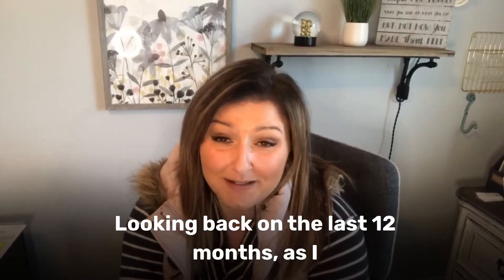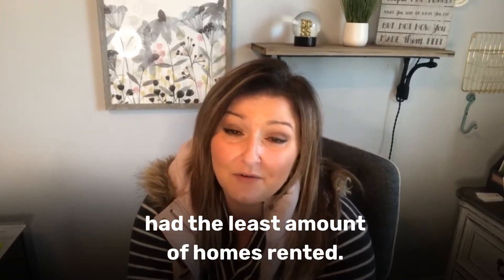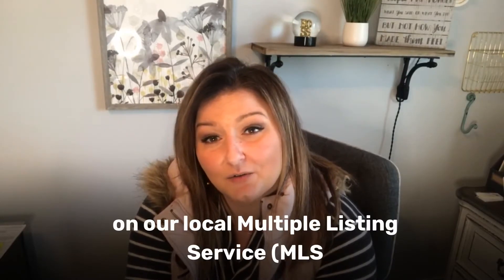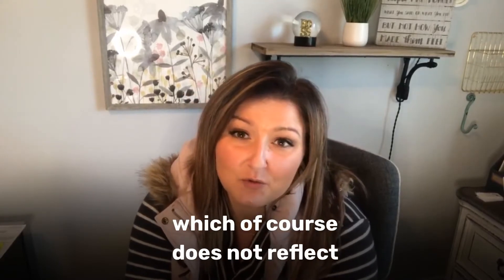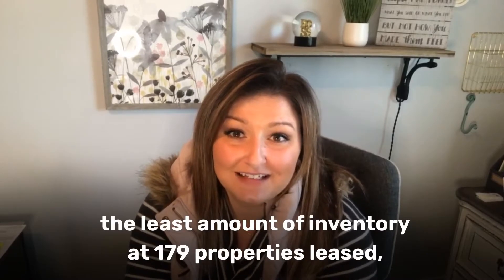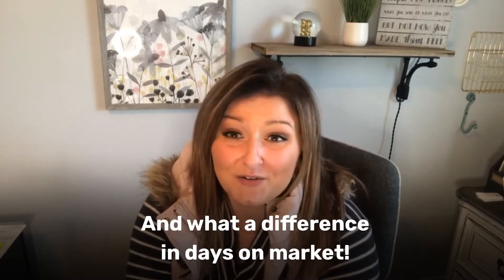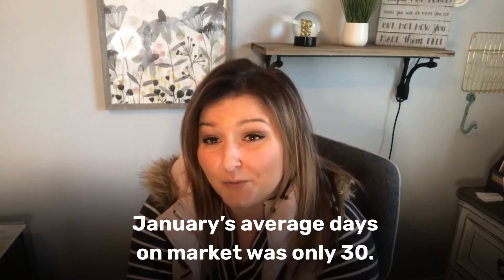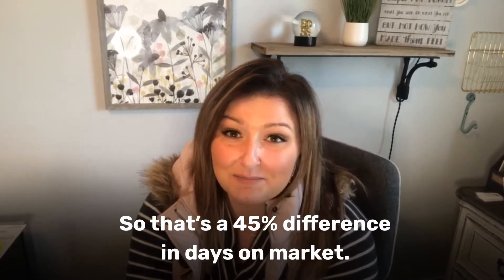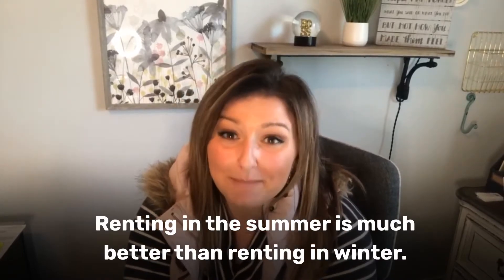Looking back at the last 12 months, as I expected, from December 2019 through February of 2020 they had the least amounts of homes rented, while June and July had the most. I found all this information in our local multiple listing service, the MLS. January had the least inventory with 179 houses leased, and July had the most at 260. January's average days on market was 43; July's was only 30 — that's over 40% difference in days on market. The numbers don't lie: renting in the summertime is way better than renting in the winter.